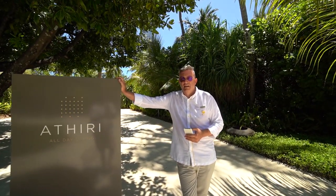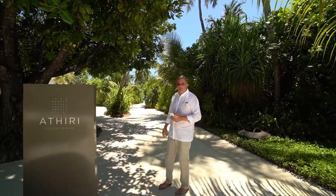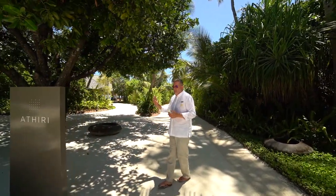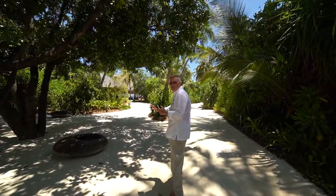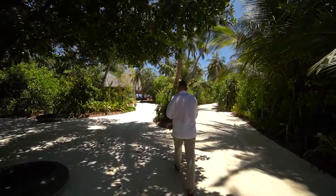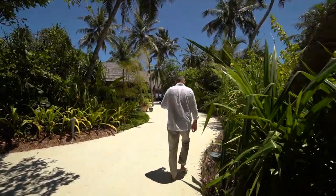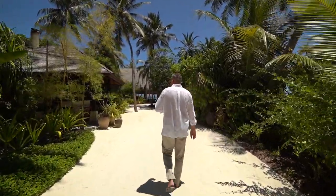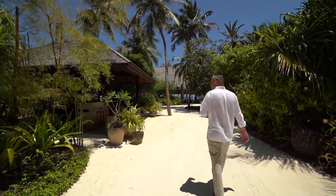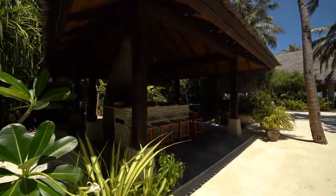This is Atiri, our all-day dining restaurant. It's one of my favorites on the island. On the island we have three restaurants, but this one has sand flooring, so it's really amazing — you can walk barefoot. On the way to Atiri, we are passing our beautiful Italian pizza oven. My favorite is the pizza with the truffles — really, really fantastic.